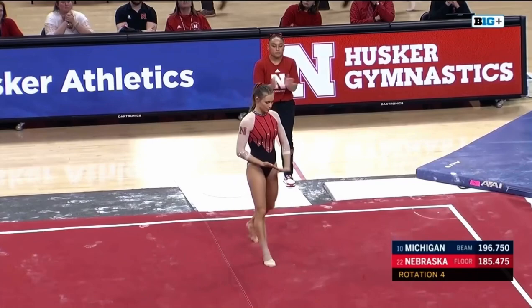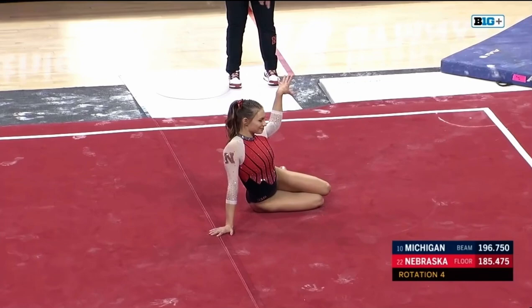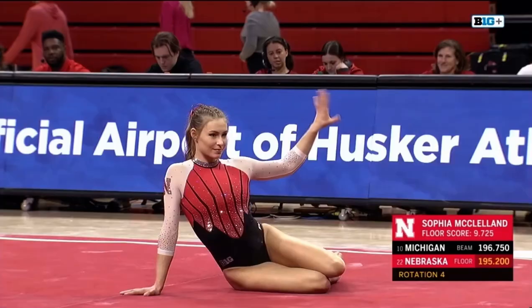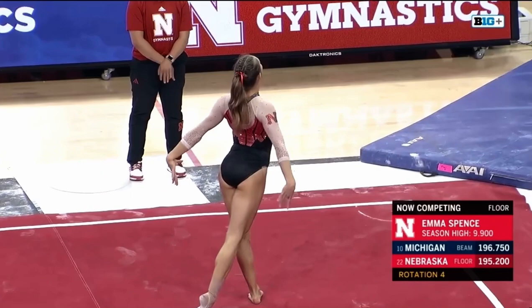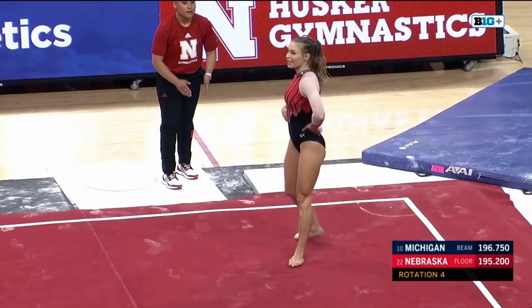In the anchor spot here for the Huskers is Emma Spence. 9-9 last week. Emma also has a very fun floor routine.